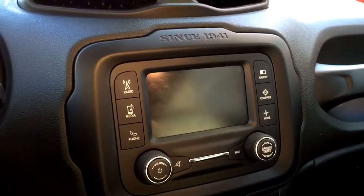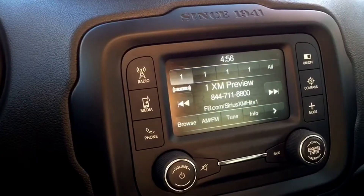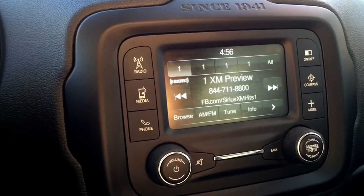There's a touchscreen multimedia center located in the middle of the dashboard. It's hooked up with AM, FM, as well as XM radio. You also have your Uconnect, auxiliary, USB, and SD card hookup options.